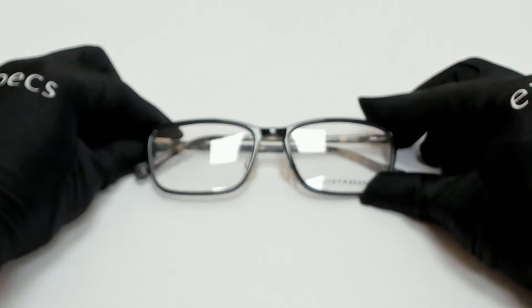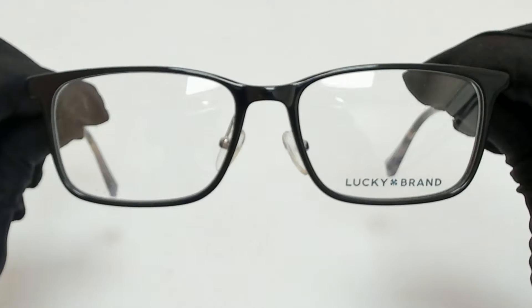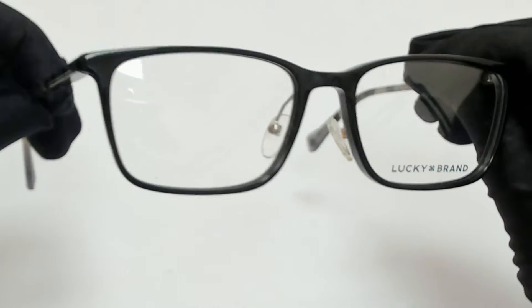Hi everyone, greetings from EyeSpecs.com. I'll be demonstrating Lucky Brand Eyeglasses Model D410.